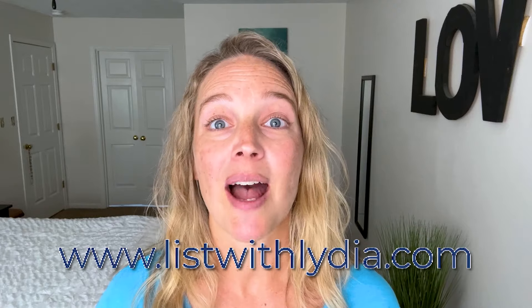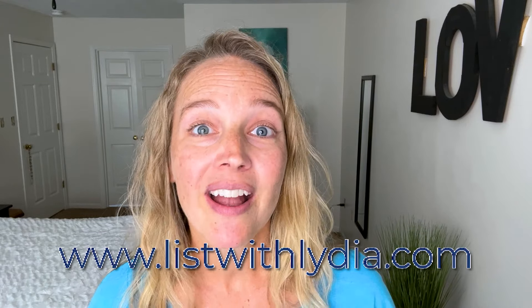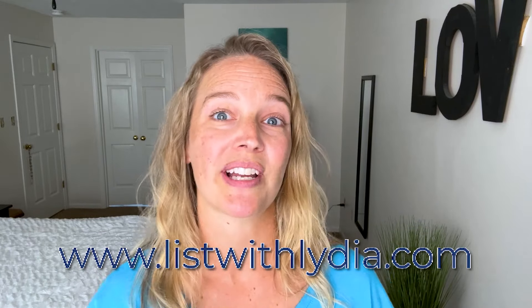Until then, watch a playlist, grab a free seller's guide, or set up a market search on my website to keep tabs on the market in your neighborhood. Whether you're looking to sell soon or it's going to be a while, staying informed of the market is going to help you. Feel free to reach out anytime — my contact info is in the description. I will see you next time.